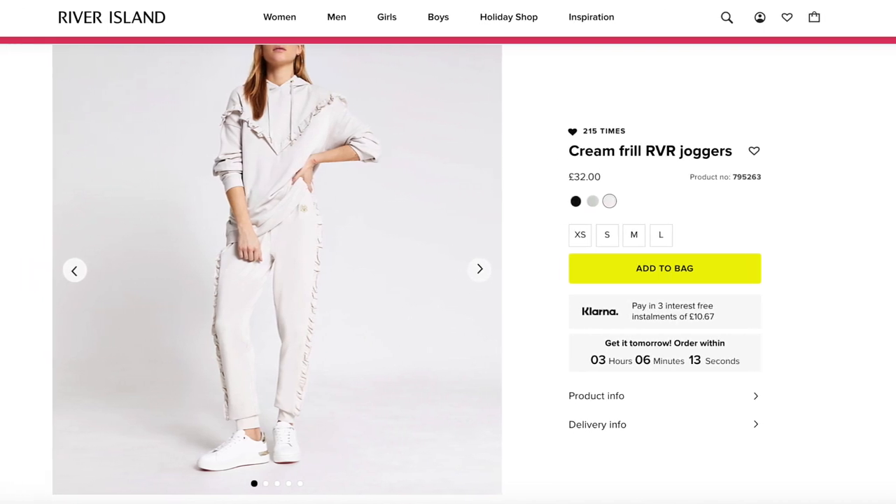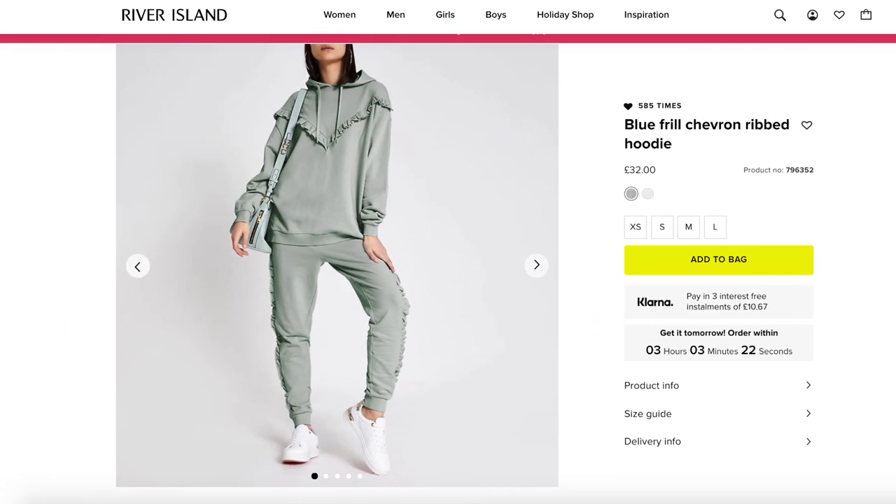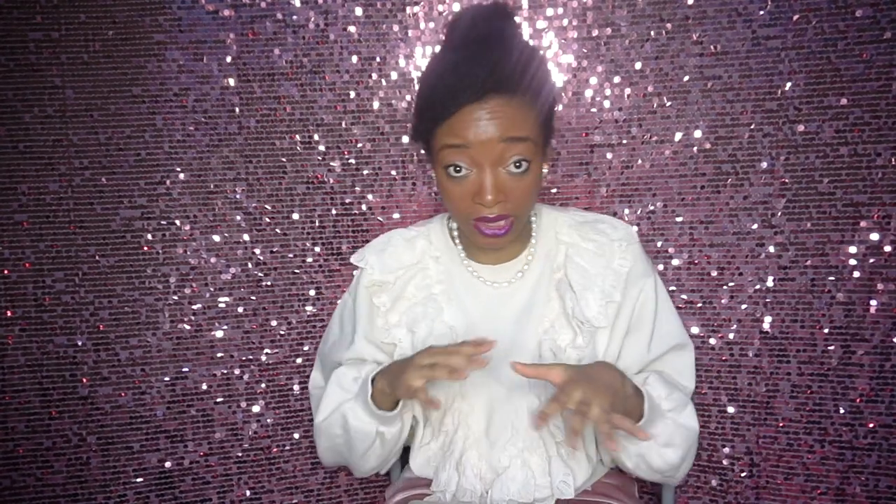Moving on to River Island, whose collection I think is currently so strong. I have found such a cool set — we've got these beautiful frill joggers and a gorgeous hoodie to match. I think it also comes in a seafoam mint color and also black. I do think they sell them separately, but they are so cute. That's a cool £64 in total if you want to get both, but you can just get one and mix and match — have frill joggers or a frill hoodie and then the alternate part frill-less. I love a good ruffle, and this set does not disappoint. It's so chic but still cool as well.